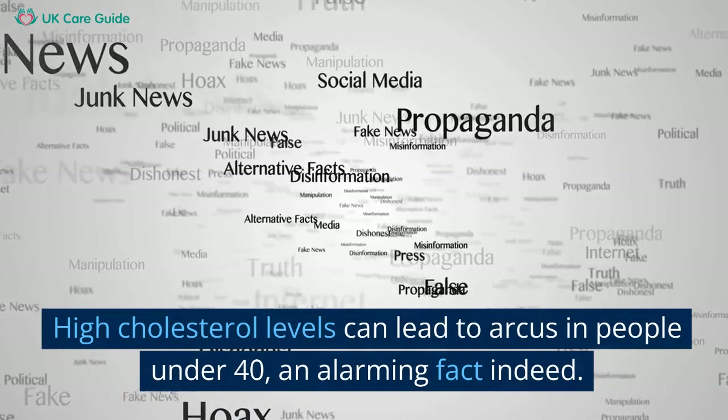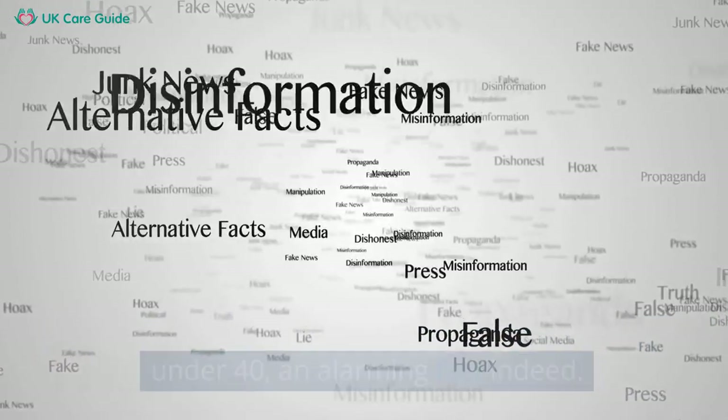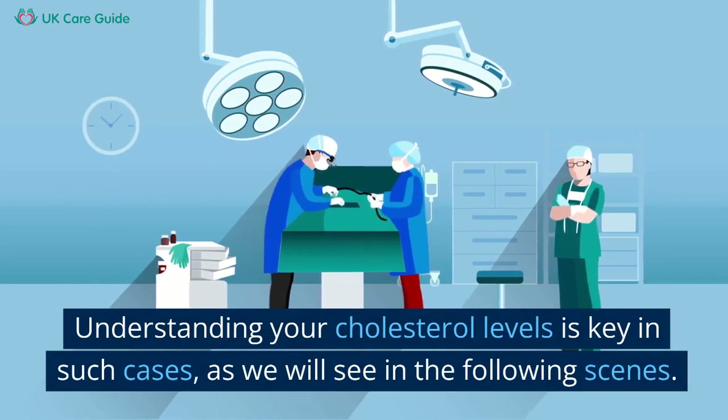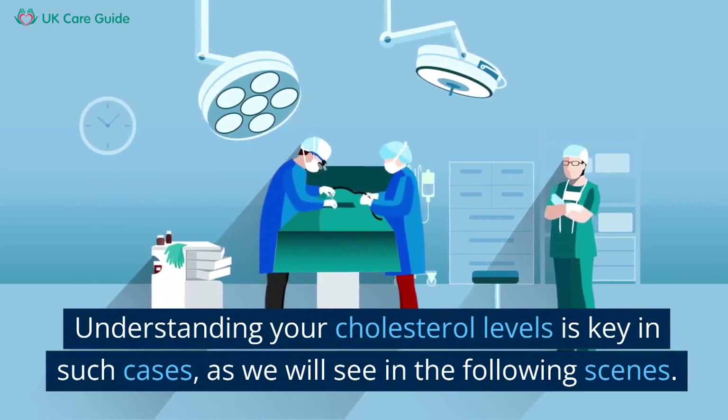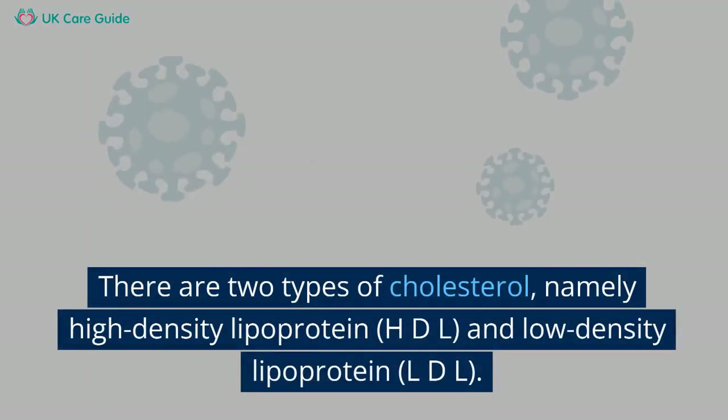High cholesterol levels can lead to arcus in people under 40, an alarming fact indeed. Understanding your cholesterol levels is key in such cases, as we will see in the following scenes.